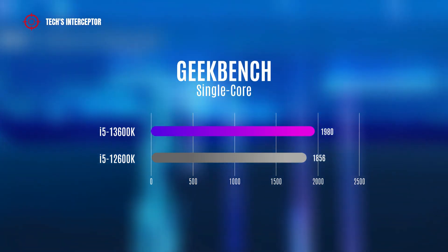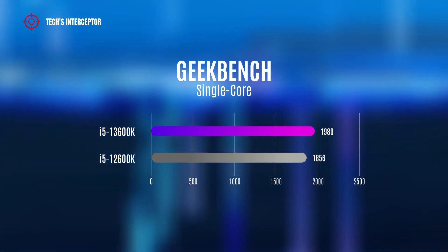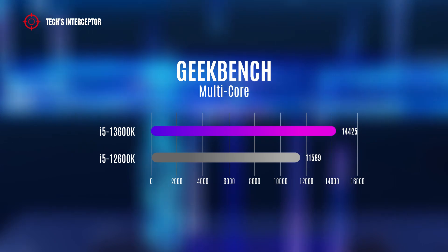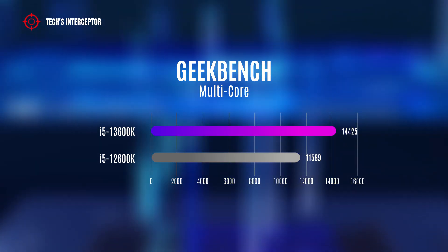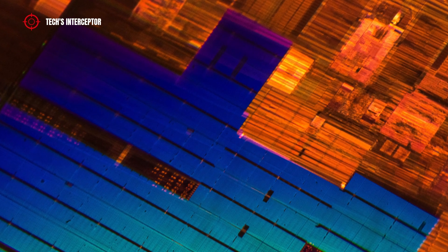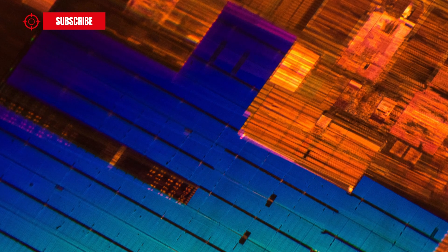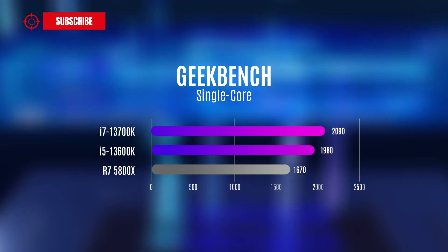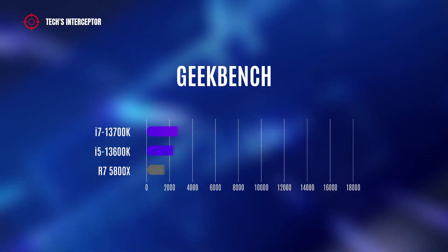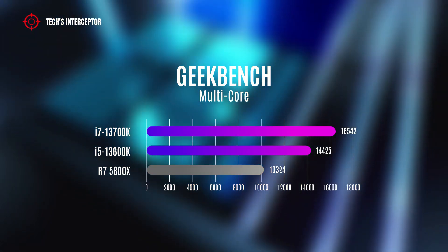In the test, the i5-4600K exceeded its previous generation i5-12600K by 7% with 1,980 points in single-core, and by 24% with 30,425 points in multi-core. Taking the AMD Ryzen 7 5800X as a reference, we can notice how the two Intel Raptor Lake CPUs outperform it. In single-core, the i7 achieved 25% more and the i5 a 19% plus, while in multi-core the i7 and the i5 have 60% and 40% more respectively.